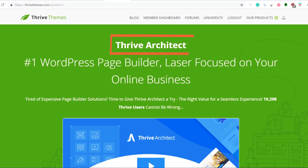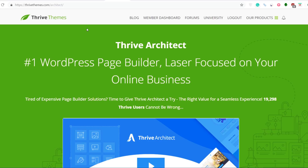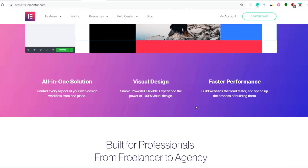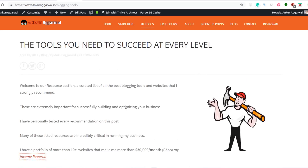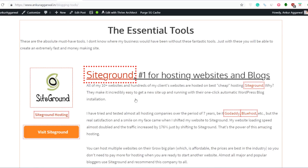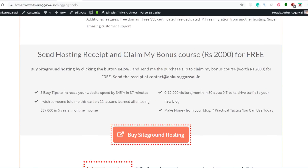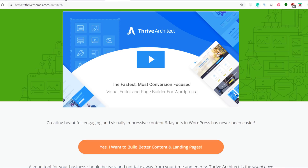The next plugin I'll recommend is Thrive Architect. Although there are free alternatives like Elementor available, I have the Thrive membership so I have all Thrive plugins installed on my websites. But if you just want the page builder, you can go for Elementor as well — it has a free version which doesn't have all the functionality but is still a very popular plugin. What Thrive Architect or Elementor does is help you create beautiful posts and pages — with proper indentation, box elements, column structure, buttons, and proper formatting.